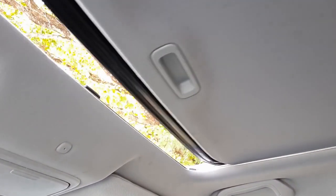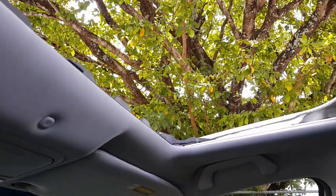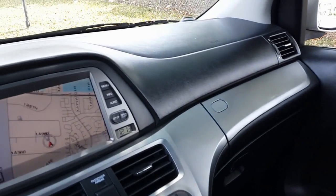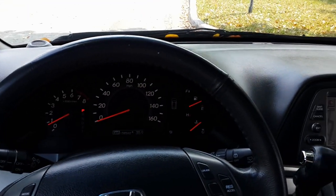It also has a programmable garage door opener, an auto-dimming mirror, and a power sunroof — let's go ahead and give it a test. The dashboard is in beautiful condition, super clean throughout. Really a nice looking van.